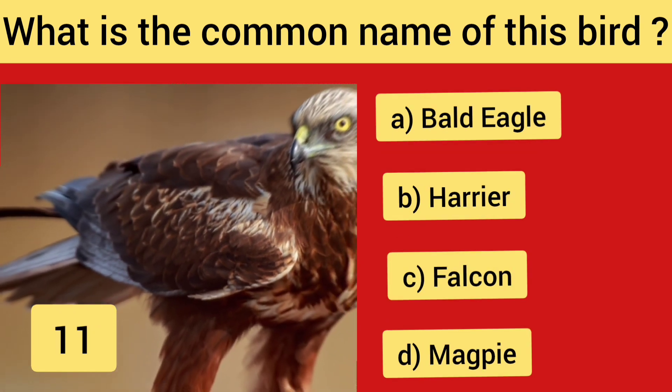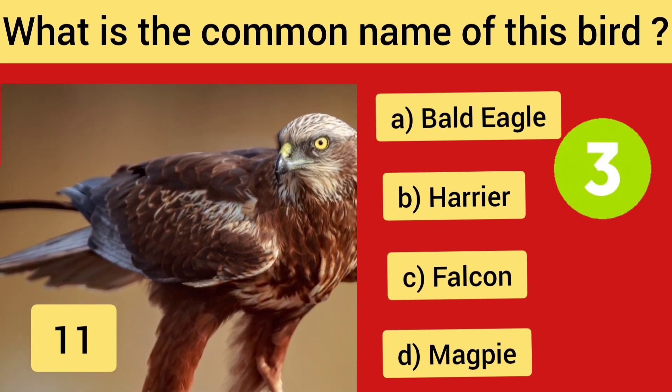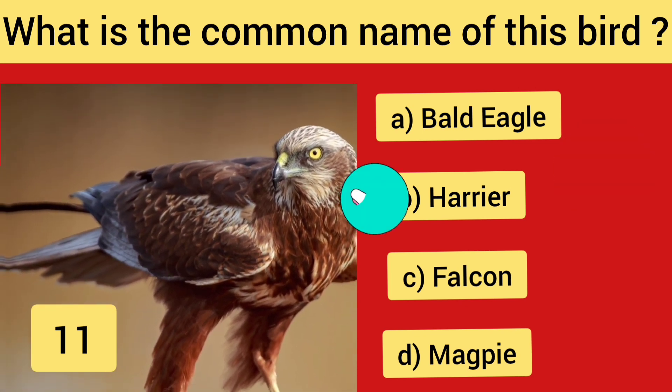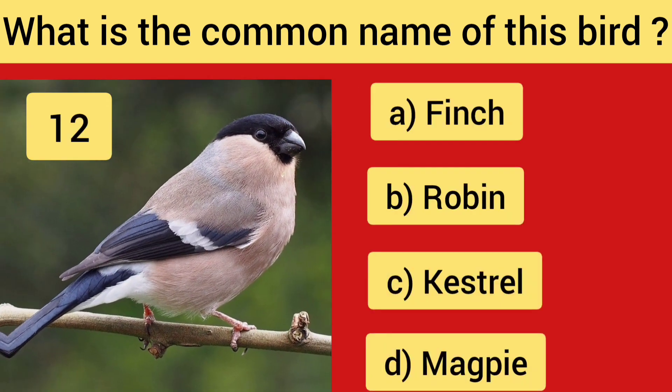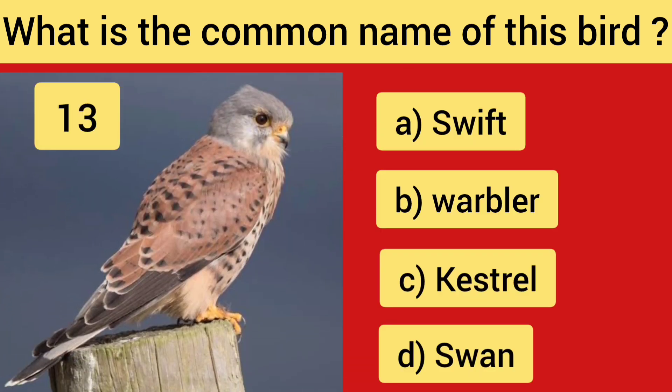Question No. 11 — the right answer is Harrier. Question No. 12 — the right answer is Finch. Question No. 13.